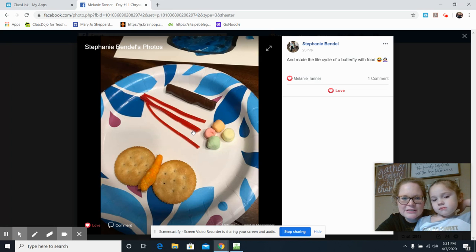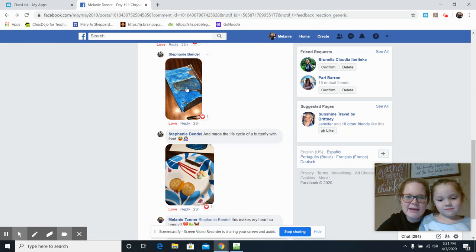She used Twizzlers for the caterpillar stage, a Tootsie roll for the chrysalis stage, and then she made a butterfly with Ritz crackers and Cheetos. How creative is that? Isn't that awesome?